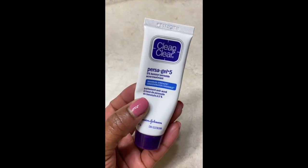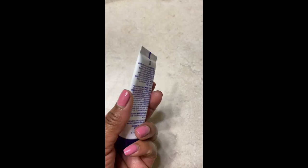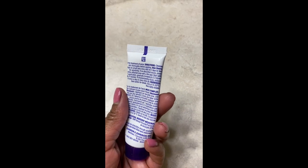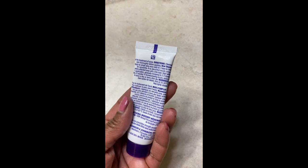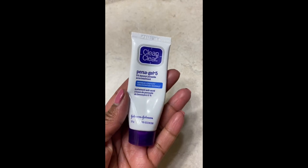When I do get some breakouts, I usually spot treat with this benzoyl peroxide, but I did not use it on this particular day because I don't have any active breakouts at the moment.